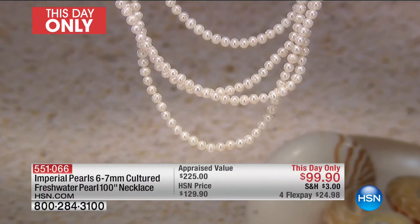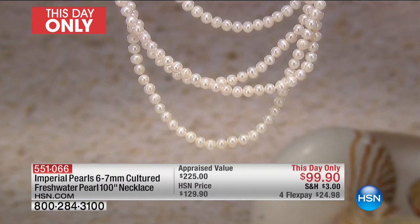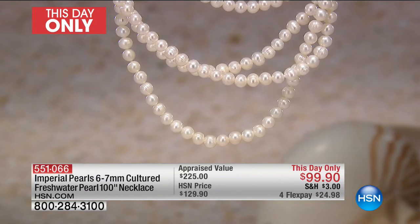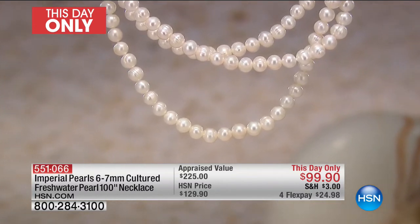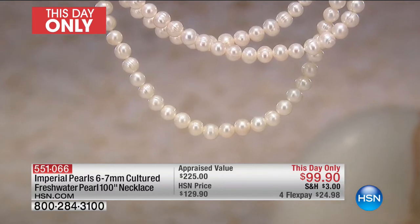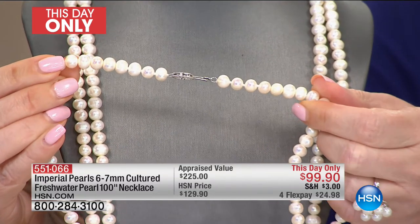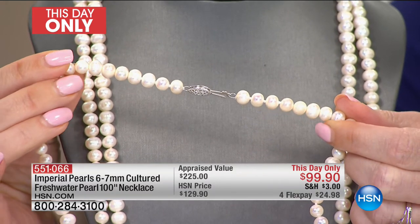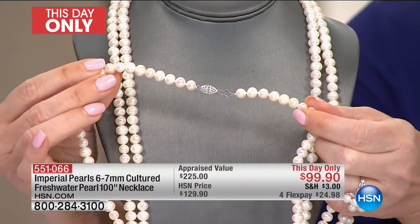I never thought that I would see a day when we could do — are you ready? One hundred inches. One hundred inches. So you can wrap and wrap and wrap. The choker trend is so big right now. You literally can wrap this around — six or seven times — because you have the clasp that will allow you to do that.